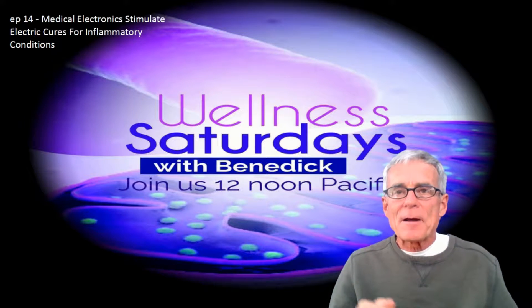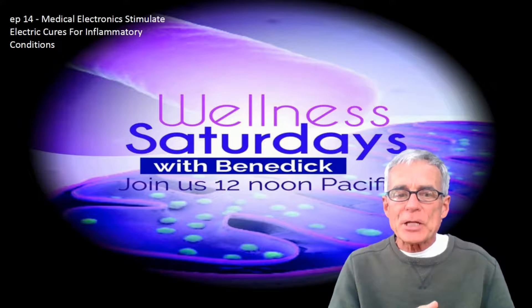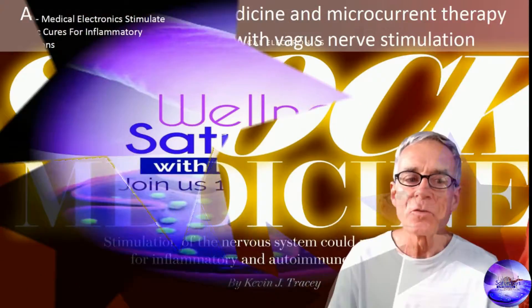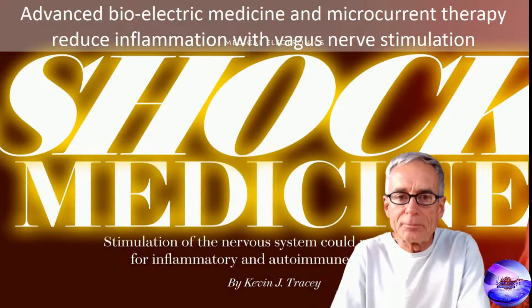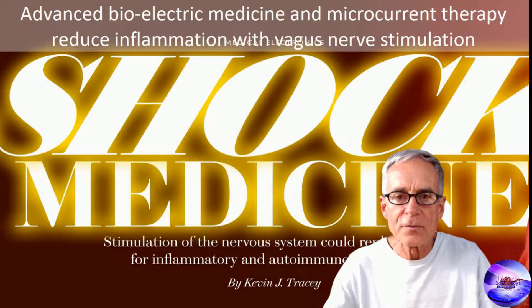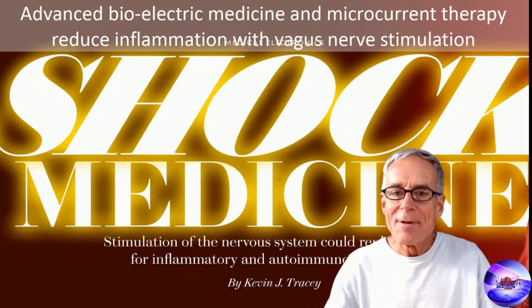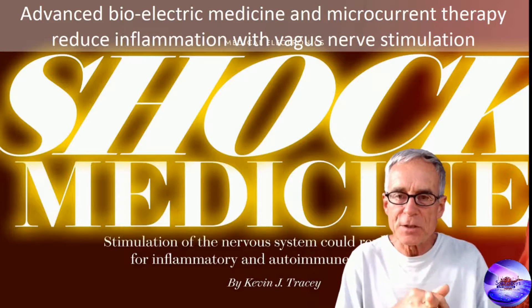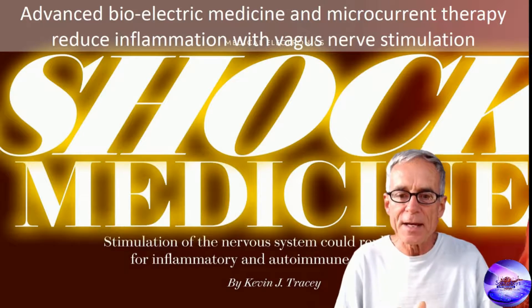In this clip I'm going to talk about vagus nerve stimulation with advanced bioelectric medicine and microcurrent therapy — reducing inflammation with vagus nerve stimulation. We've got a lot of experience in that.